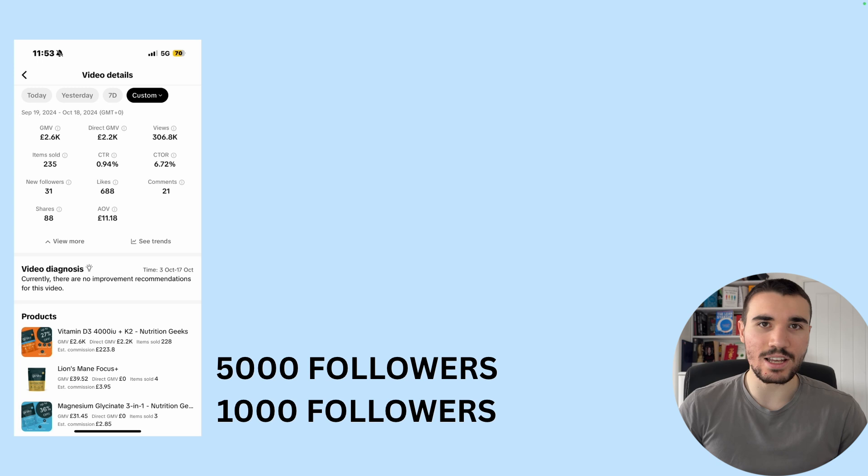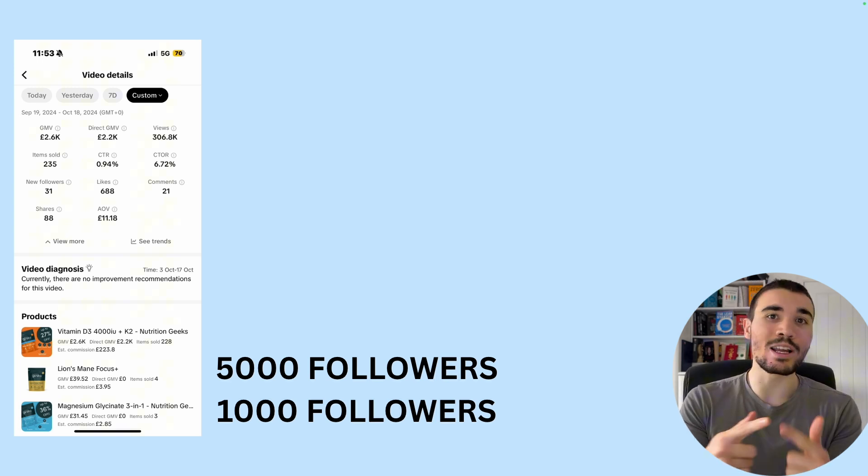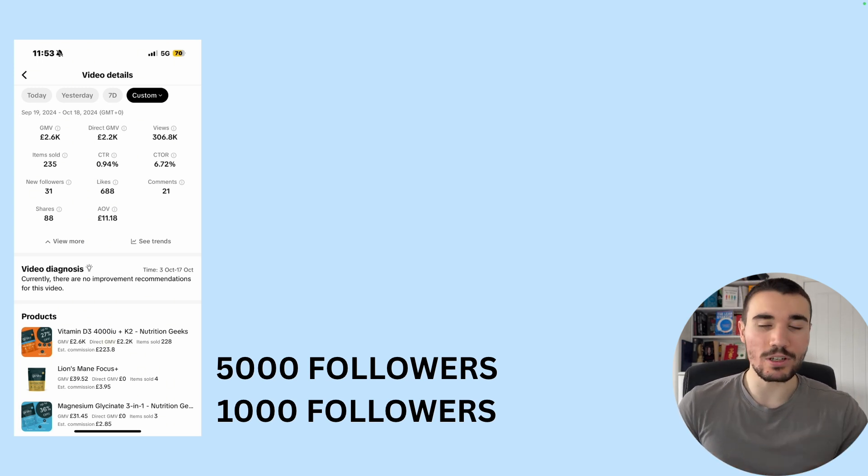They want to buy stuff that improves their health. It's one of the big things — health, wealth, et cetera. If you target those two angles, you're going to make a lot of money, especially in a TikTok shop.